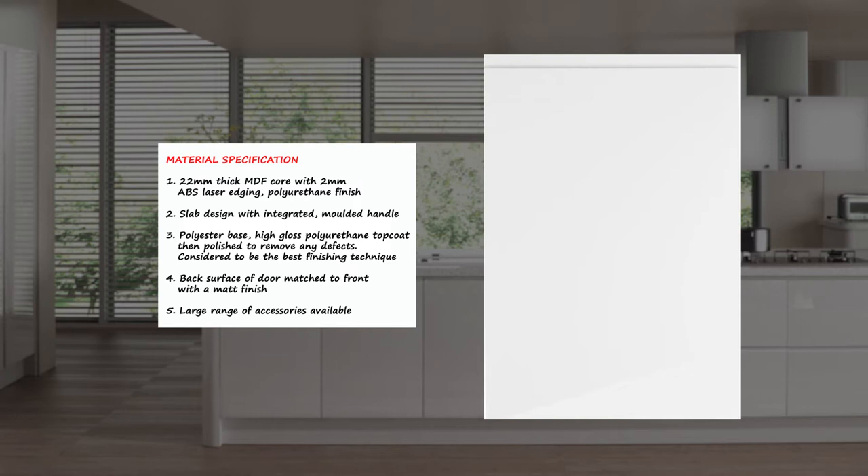Strata is manufactured with a high gloss polyurethane top coat, which is polished to remove any defects. The door then has heavy duty protective film applied to help reduce surface scratches during transport, dispatch and installation. The back surface of the door colour is matched to the front, and the back has a matte finish. This manufacturing process is considered to be the best finishing technique on the market.